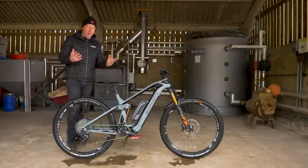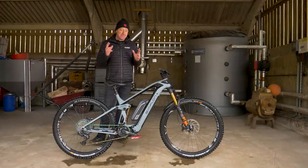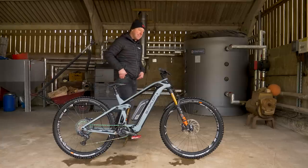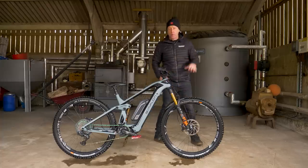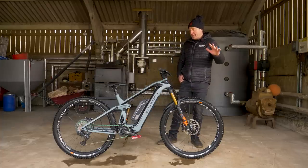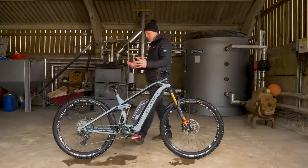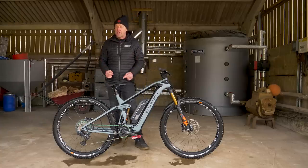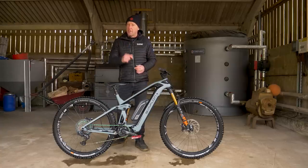This one has all the goodies, but does more expensive necessarily mean it's more advanced? Does digging deeper into your pockets actually equate to higher performance? Does spending more cash mean that a bike is faster and better? Do you actually get more boost for your buck?